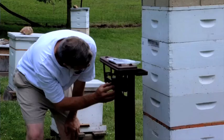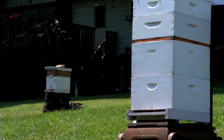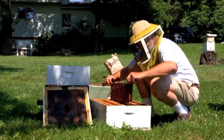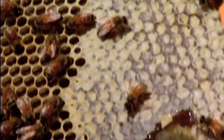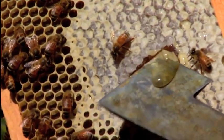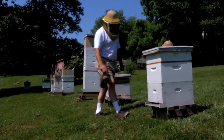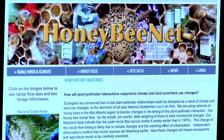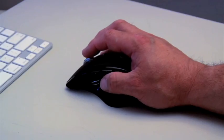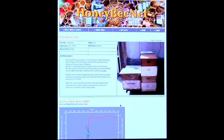NASA is also partnering with beekeepers in the United States to help with this study. The beekeepers are weighing their beehives to determine how much honey is being produced. If the honeybees are making a lot of honey, the beehives will weigh more, which also means the honeybees are getting to the flower's nectar in time. The beekeepers become citizen scientists and submit information about their beehives to a website at Goddard Space Flight Center called Honey Bee Net, so NASA and beekeepers can track whether honeybees are collecting the nectar they need to survive.